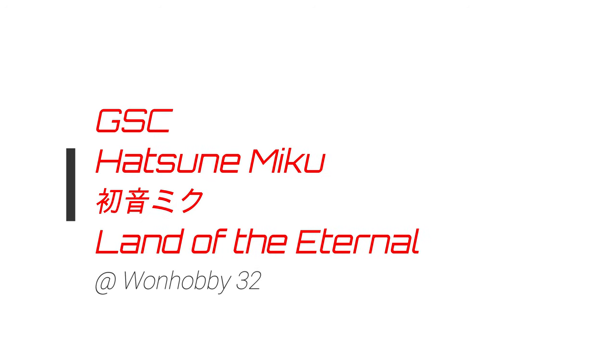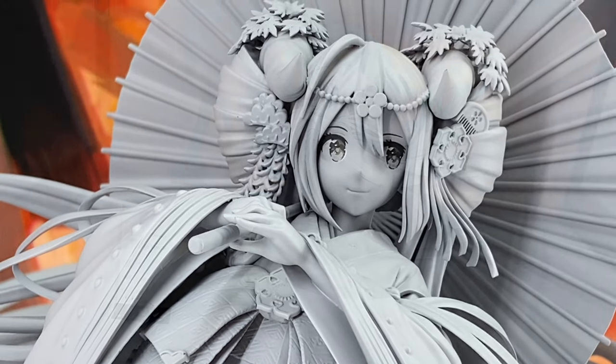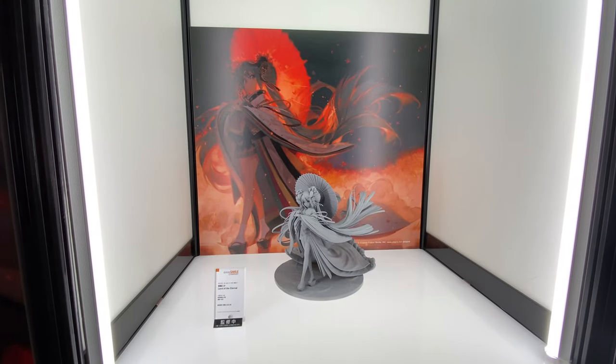Hello everyone! What's up? So in this video, more cool stuff from Wonabi32. In this video we take a look at the GSC Hatsune Miku Land of the Eternal, and this is a very cool 1A figure statue.